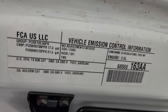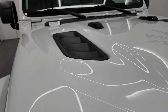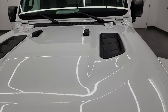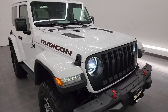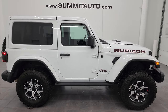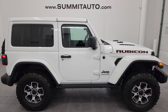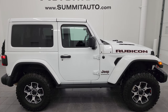One owner, clean title history, clean Carfax — just about as nice as they come on the used side. I would highly recommend this vehicle from a quality and condition standpoint. You will not find a nicer, cleaner 2023 used Wrangler than this one. To see more pictures of this Jeep or one of our other 550 new and used cars, trucks, SUVs, minivans, and Wranglers, go to summitauto.com — full pictures and descriptions of every single vehicle.